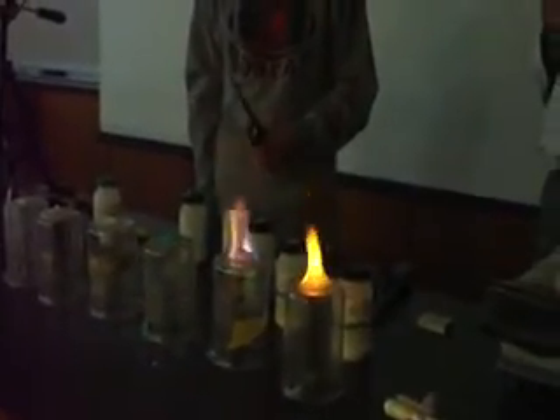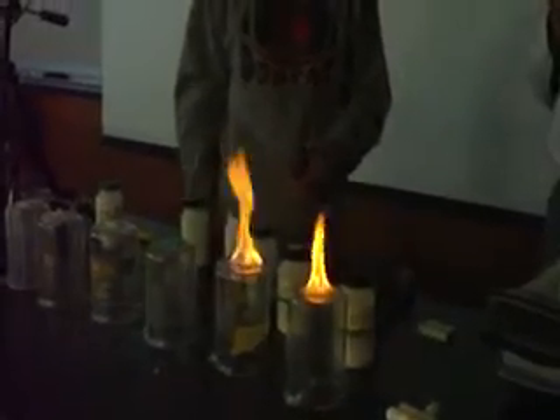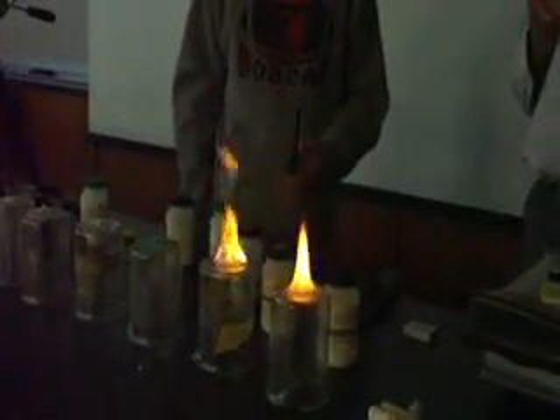When that blue burns down... that one's kind of orangish-purple.